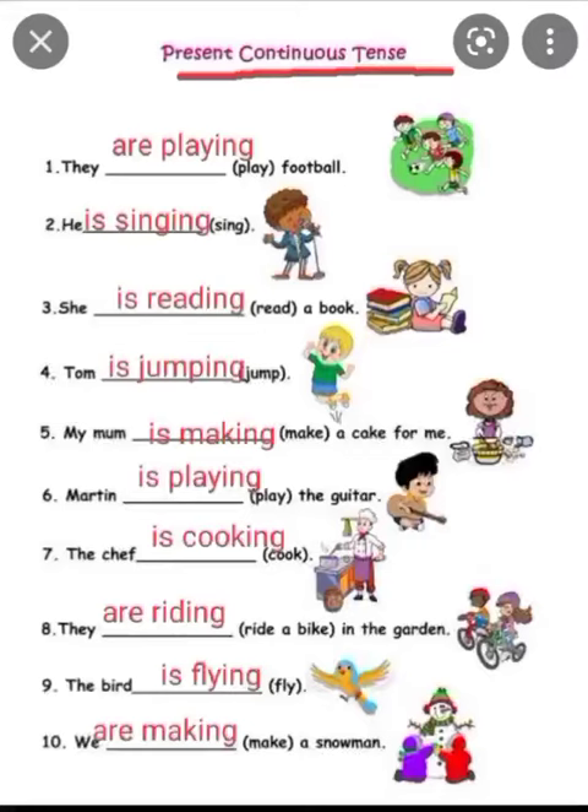What do we use with 'they'? They are plural, so we will add 'are' and 'play' becomes 'playing'. They are playing football.